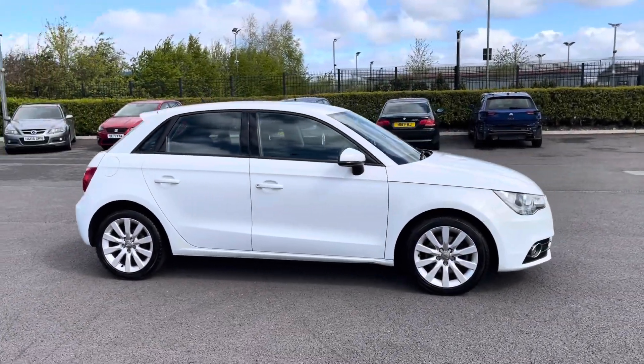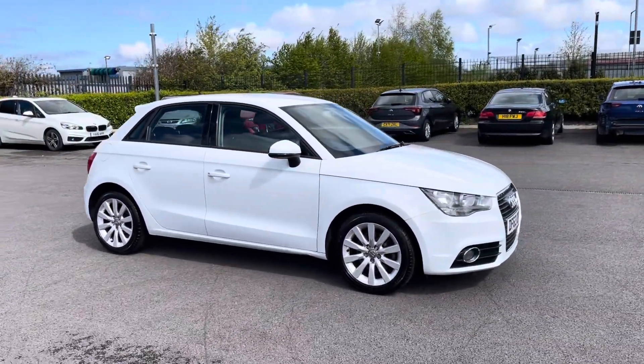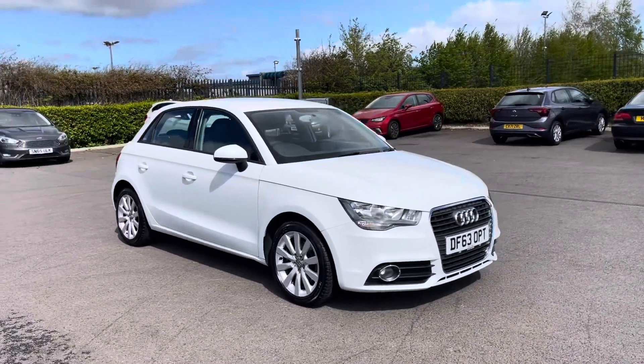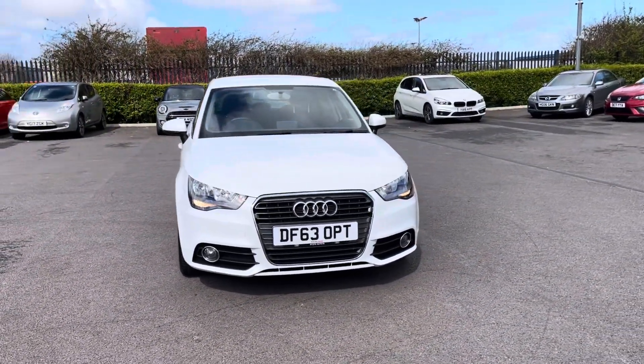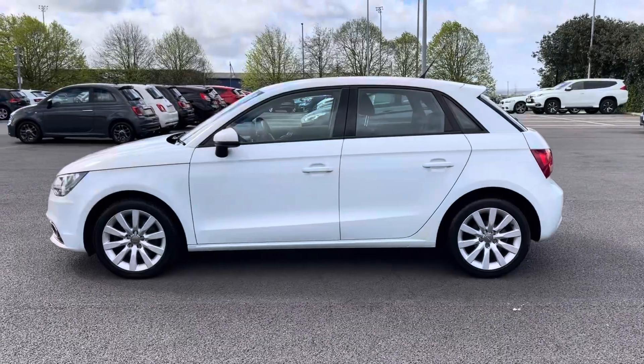Hi, my name's Inay from Motor Match Chester and today I'll be taking you around one of our used cars for sale, which is this Audi A1 Sport Sportback with a 1.4 litre petrol engine and manual transmission.